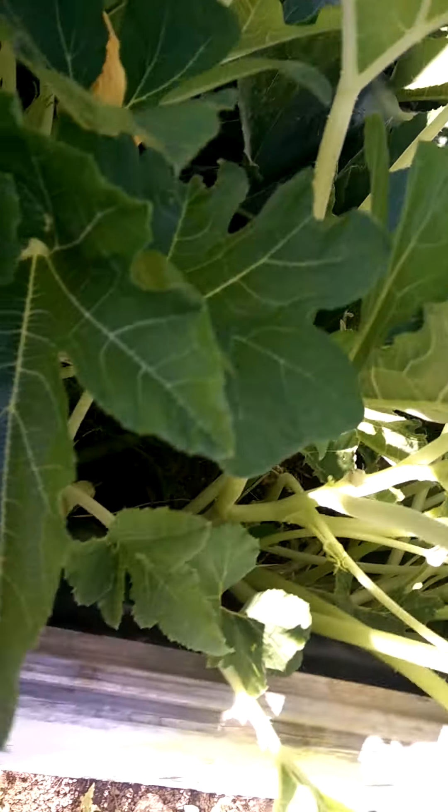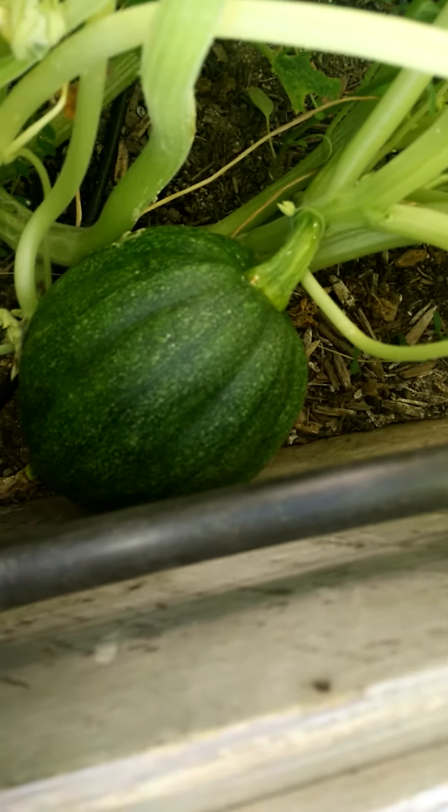Watch the deer eat those too. Oh no, wait — here's a good one. See that guy? He made it. Nice. Love acorn squash.